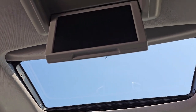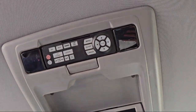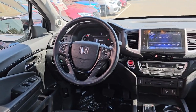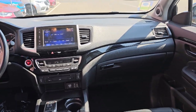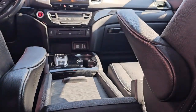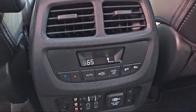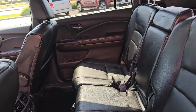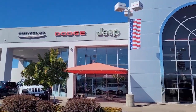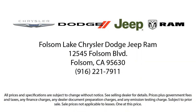Folsom Lake Chrysler Dodge Jeep Ram. We'll see you next time.